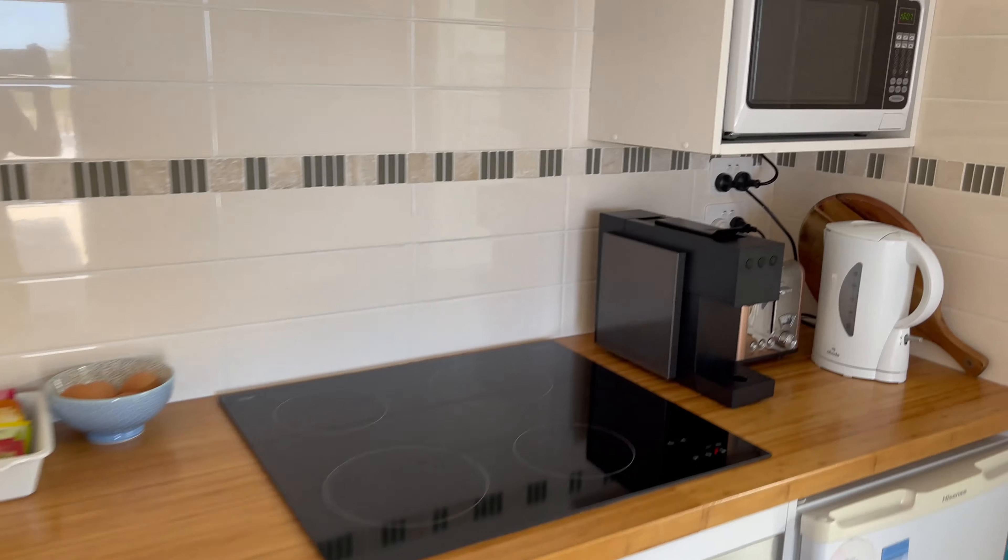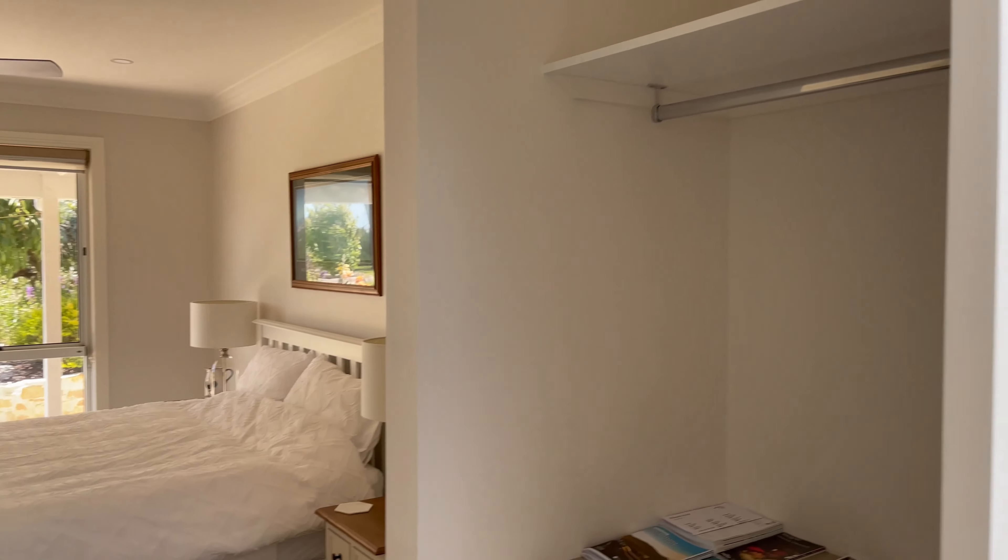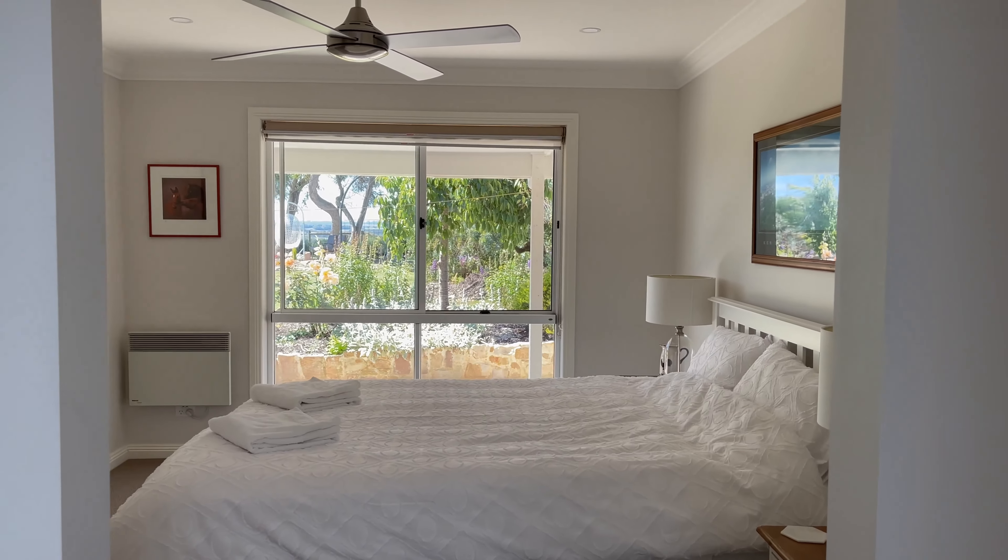Hey guys, welcome back to another vlog. Today we are here in Inverloch, on the southeast side of Melbourne. I'll put a little map so you guys know where we are. We are at this place called Eagles Rest — it's an Airbnb and such a beautiful place. I'll list everything in the description box below if you're going to be visiting this part. It's such a nice little retreat, just off the main road and very, very pretty. I'll let the visuals do the talking.